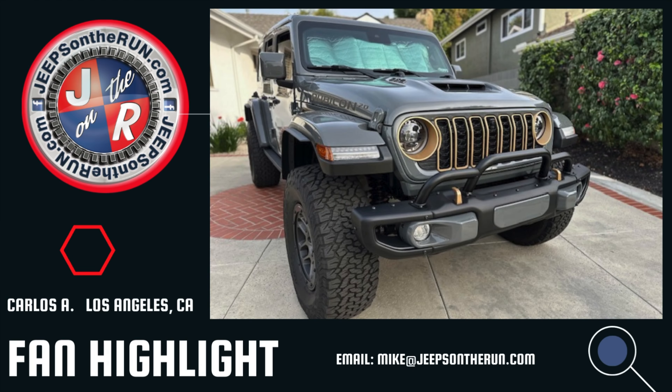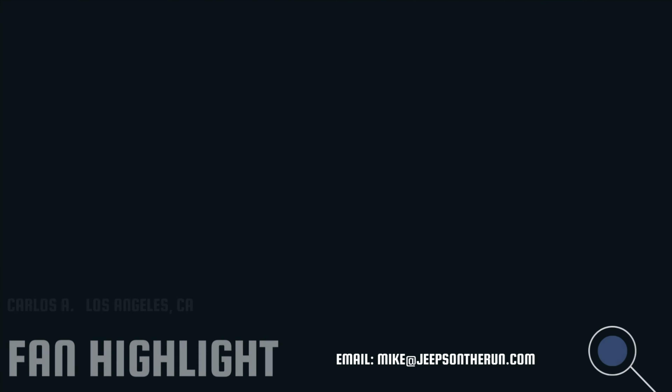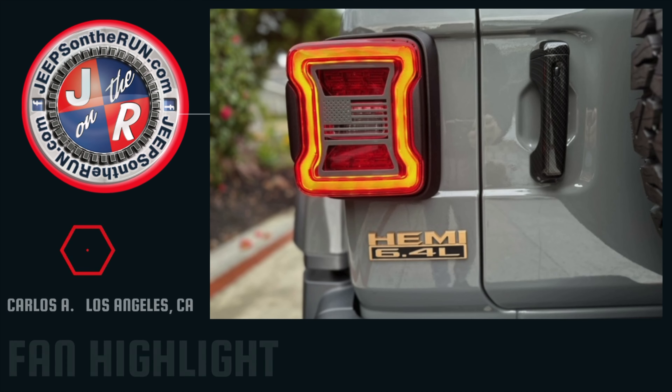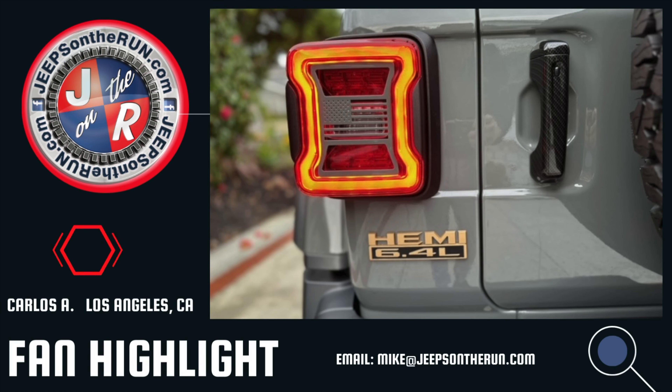We just want to interrupt this Jeep news for a quick fan highlight. Carlos out of Los Angeles, California, has submitted a picture of his 392. Thank you, Carlos — love the 392. We figured it would be a great way to highlight your vehicle when we've been talking about this Wrangler. If you'd like your Jeep highlighted on one of our videos, shoot us an email at mike@jeepsontherun.com with some pictures and information. We'd be glad to highlight your Jeep. Carlos, thanks for being a fan and following along — you've got a beautiful Jeep there. I'm a little jealous of that 392, not going to lie.